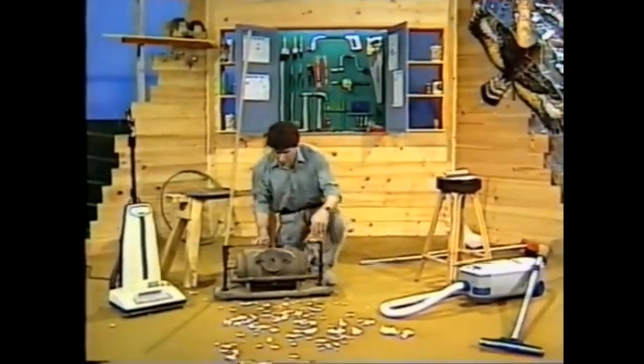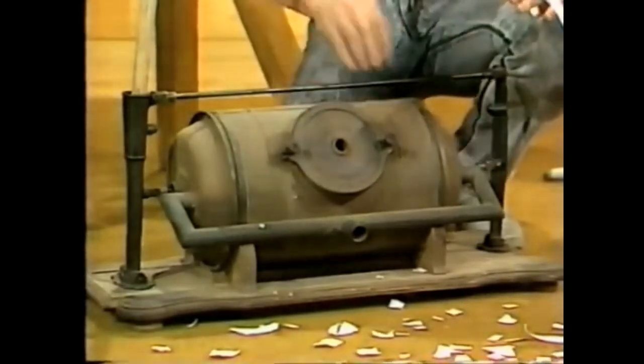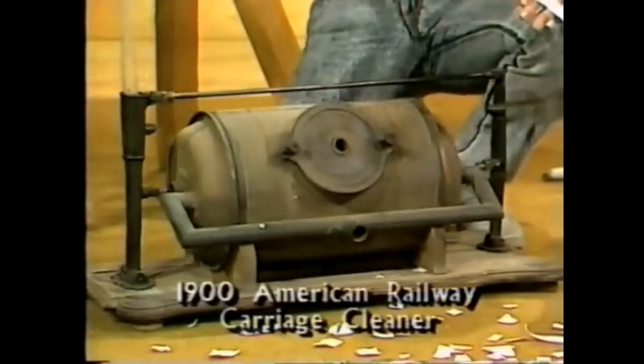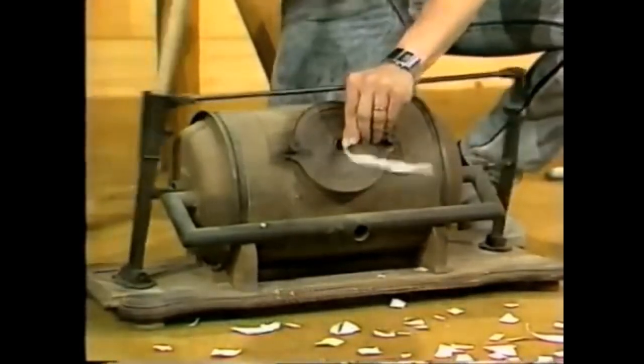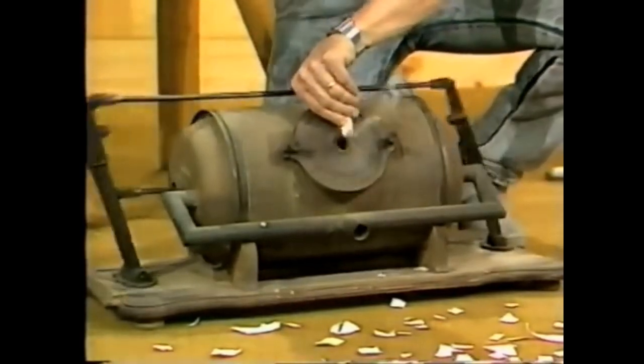This contraption. It's called the Regina Pneumatic Cleaner and it's a metal cylinder. It has a leather piston inside it and a broom handle. You pump that backwards and forwards. Can you guess what's happening? Yes, there's a hole there, and if you watch this strip of paper, you can tell that it's blowing air out of that hole.